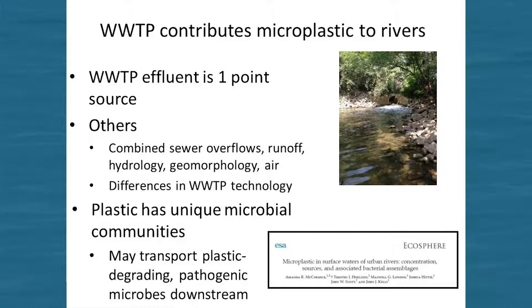The take-home points are that we're considering wastewater treatment plant effluent as one of the point sources of microplastic to urban rivers. There's a lot of variation and a lot of questions still to address. We know there are other sources and sinks affecting concentration — combined sewers, street runoff, differences in geomorphology and hydrology, and aerial deposition. And we concluded that plastic has unique microbial communities that might have the capacity to transport these novel microbial assemblages over long distances in a way that naturally occurring surfaces cannot.